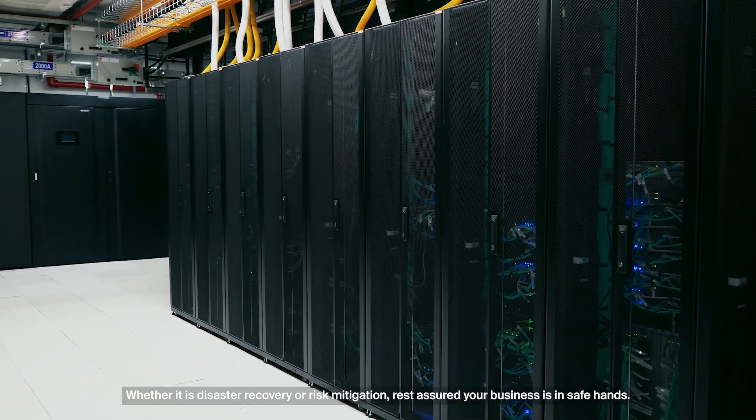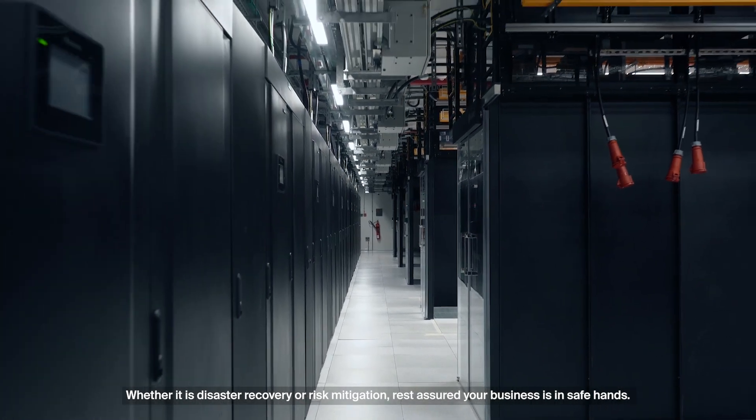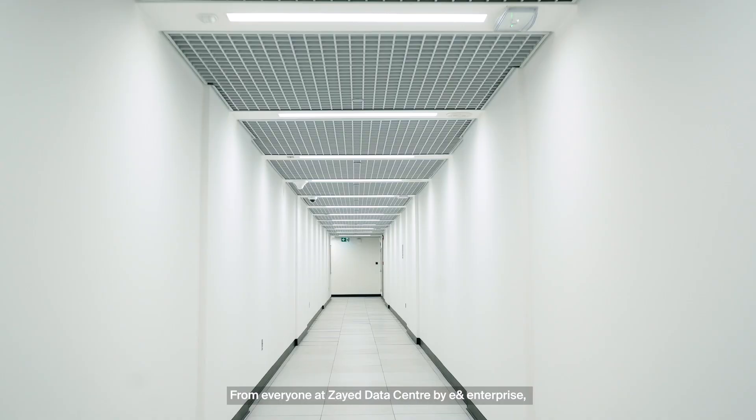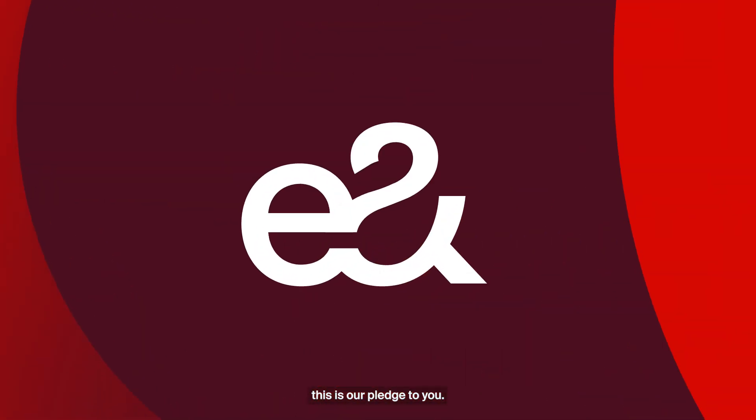Whether it is disaster recovery or risk mitigation, rest assured your business is in safe hands. From everyone at Zayed Data Center by EAND Enterprise, this is our pledge to you.